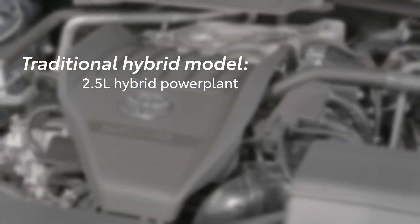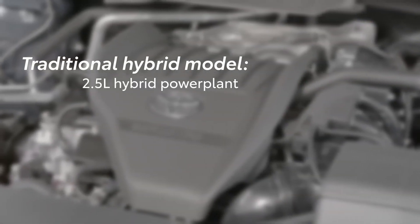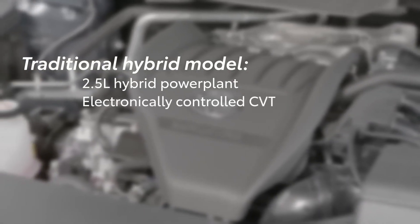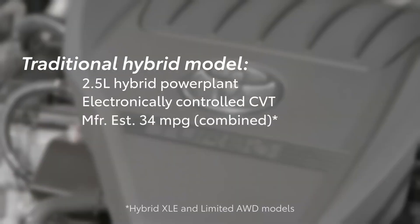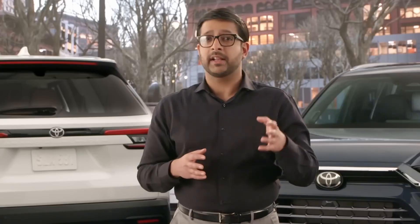Traditional hybrid models utilize a 2.5L hybrid powerplant paired with an electronically controlled continuously variable transmission. The result? Up to a manufacturer-estimated 34 combined miles per gallon. The Grand Highlander Hybrid is also offered in both front and all-wheel drive.